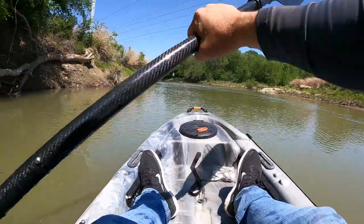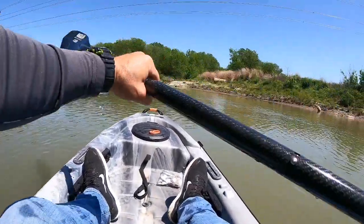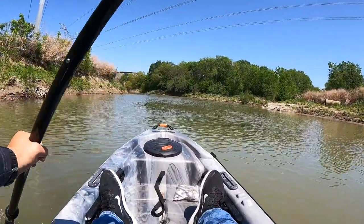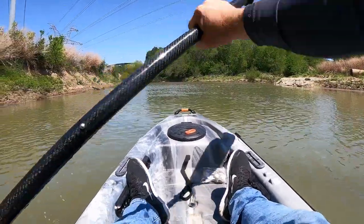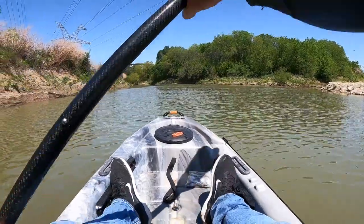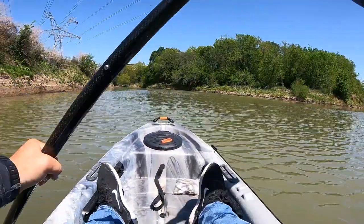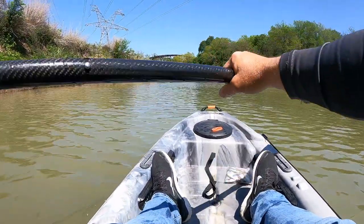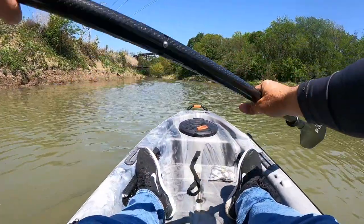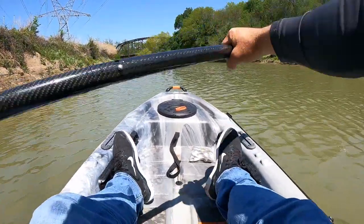I'm going to give you guys a paddle stroke tip. You want to bring your fist across your nose. You want your paddle head to go in at your foot and out at your hip — in at your foot, out at your hip. Bring your fist across your nose; you don't want to get your paddle any higher than that. This kayak does not have a skeg or rudder, so it tends to want to walk on me. You can control that with your paddle stroke itself, making choices about how hard you want to pull back on the water. Once you get the hang of it, you can get some speed down.